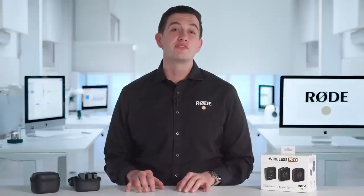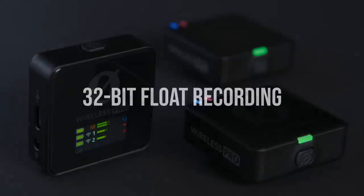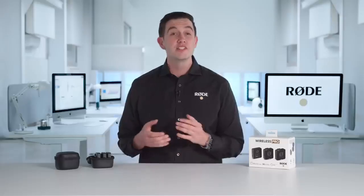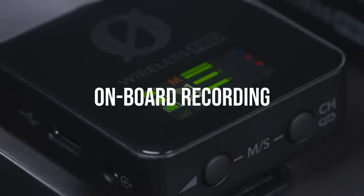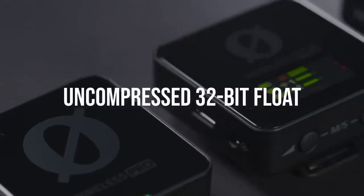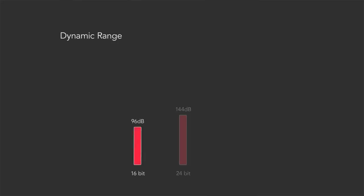Easily the most common feature request that we've received for the Wireless Go 2 is 32-bit float recording, and we're excited to introduce you to this incredible feature in the Wireless Pro. Just like the Wireless Go 2, the Wireless Pro features onboard recording functionality, meaning that you always have a clean backup of your audio just in case your audio drops out or clips. With the Wireless Pro, these recordings are captured as uncompressed 32-bit float files — a recording format with incredibly wide dynamic range, meaning no matter how loud or quiet the audio you're recording is, you can adjust it to the ideal level in post-production without losing any audio quality.